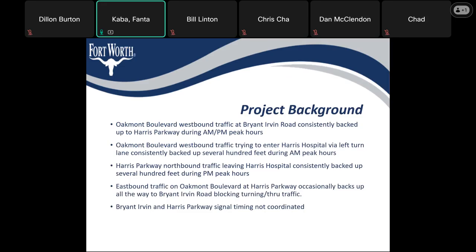A bit of the project background: the Oakmont Boulevard westbound traffic at Bryan-Irvin Road is consistently backed up to Harris Parkway during the AM and PM peak hours. The Oakmont Boulevard traffic headed westbound trying to enter Harris Hospital via the left-hand lane is consistently backed up several hundred feet during the AM peak hours. Harris Parkway northbound traffic leaving Harris Hospital is consistently backed up several hundred feet during the PM peak hours.